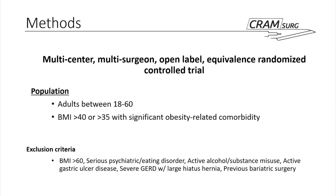This is designed as a multicenter, multi-surgeon, open-label equivalence randomized controlled trial. The original setup was to determine the equivalence of laparoscopic sleeve gastrectomy versus Roux-en-Y. The included population — in PICO terms — are adults aged 18 to 60 with a BMI above 40, or above 35 with significant obesity-related comorbidities, which are pretty much universal criteria for bariatric surgery. Exclusion criteria include super obesity over BMI 60, psychiatric disorders, alcohol and substance use, and previous bariatric surgery, significant gastric ulceration, or large hiatus hernias.